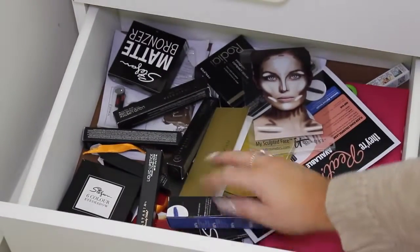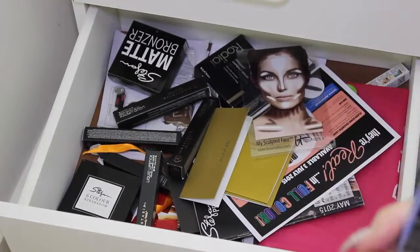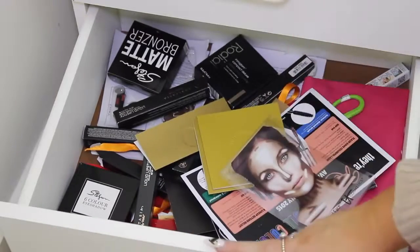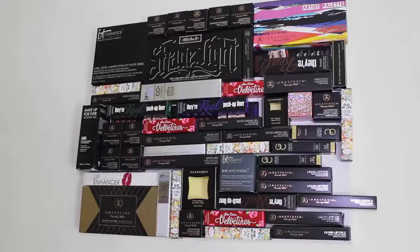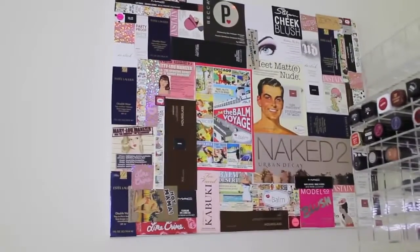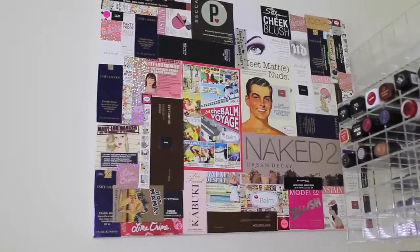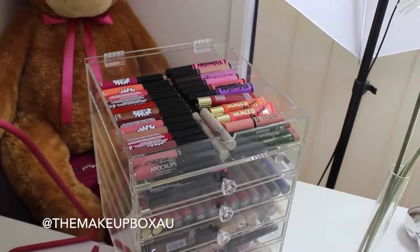In this bottom drawer I usually keep all my packaging because I make canvases with it — I think they're too pretty to just throw in the bin. I don't have that many because I just made a fresh canvas. Here's one of the canvases I made with my packaging, and here's another one. I just hang them up around my room because I think they look really pretty.